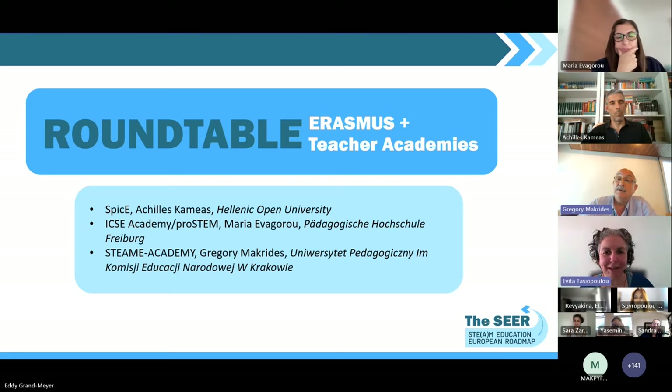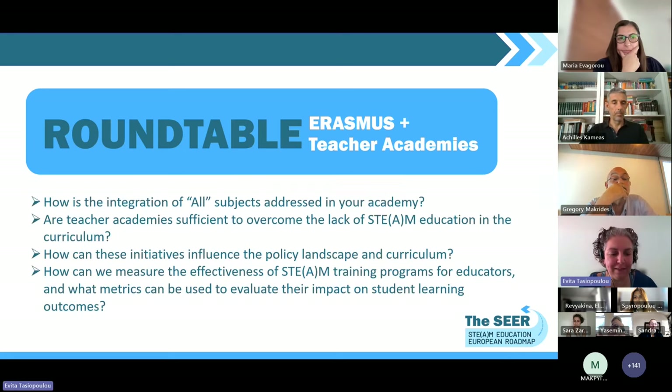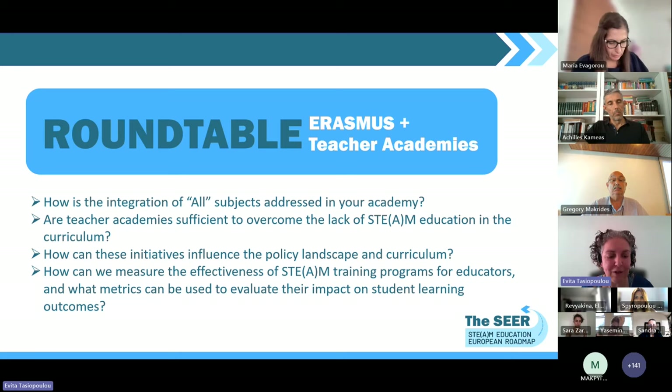Thank you very much, Gregory — a very ambitious academy with lots of useful resources. Now that we have an idea of the richness of your work, let's explore how your academies address integration. In the SEER definition of STEAM, the A stands for all subjects. My first question is: how is the integration of all these subjects addressed within your academy? Maria, do you want to start?